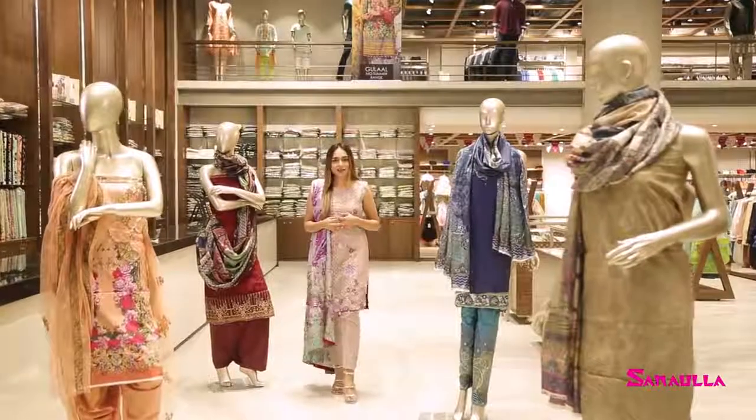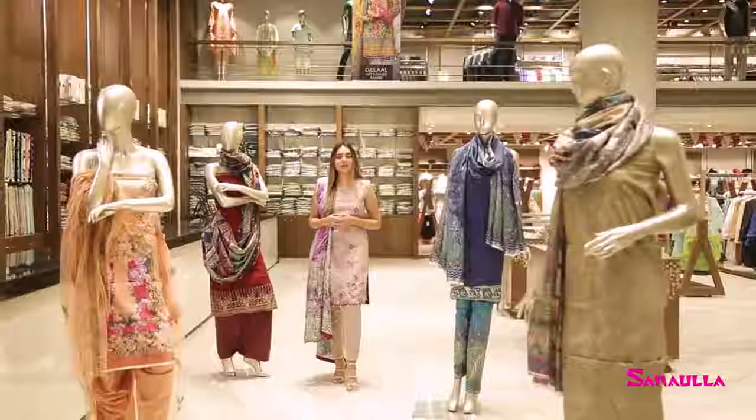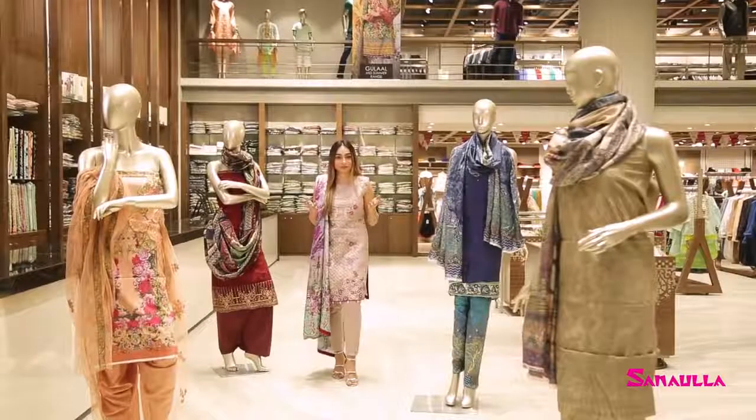This collection accommodates every lady's wish and you can buy it according to your taste and need in just Rs.69.90. We don't find a formal collection at that price, do we?